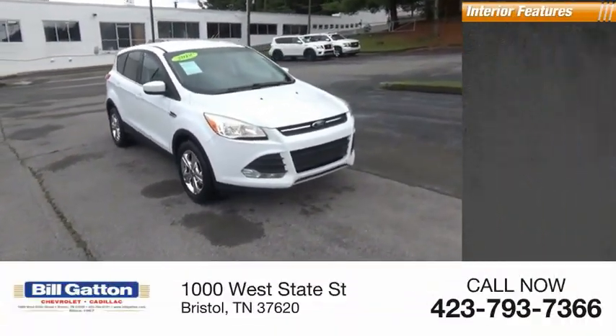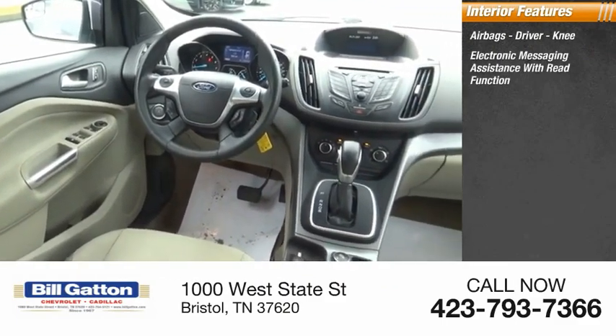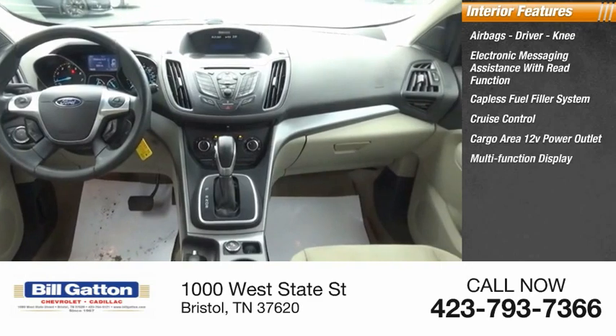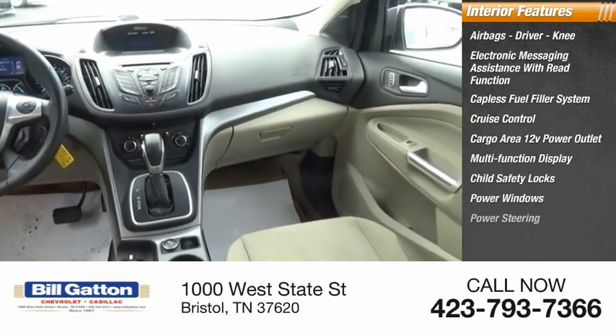Inside you'll find airbags, driver and knee airbags, electronic messaging assistance with read function, capless fuel filler system, cruise control, cargo area 12-volt power outlet, multifunction display, child safety locks, power windows, and power steering.